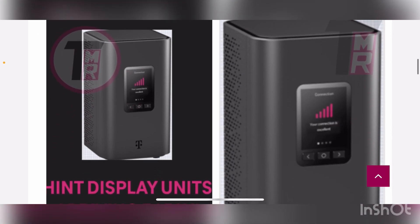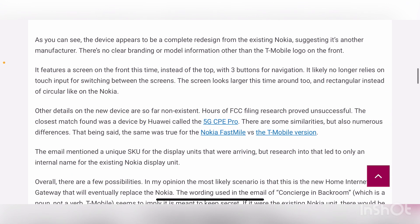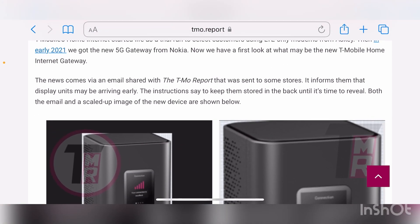So this is what the new unit could look like. I myself am quite confident that this would be it. I don't see another reason why T-Mobile would make one of these unless this is a new sales spot, which I highly doubt. I'll leave this article in the description down below so you guys can check it out in its entirety. I think this is big — I think this is needed on a yearly basis to keep the home internet at the quality and best performance it needs to be at.